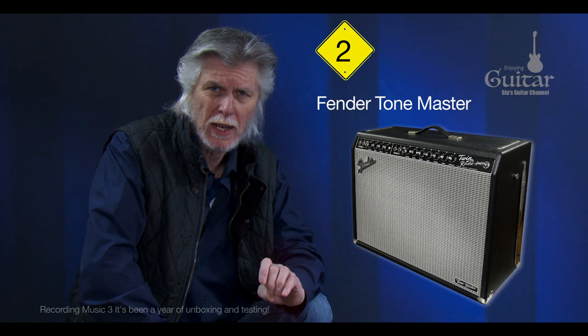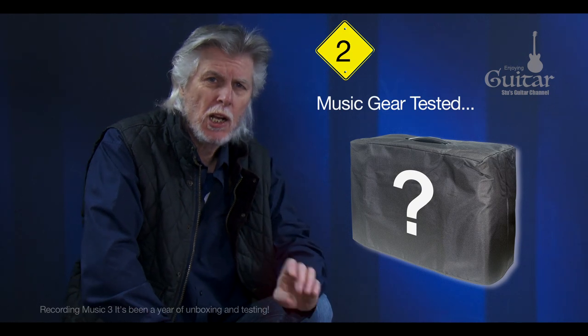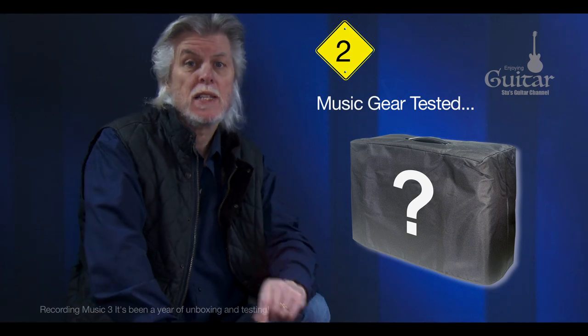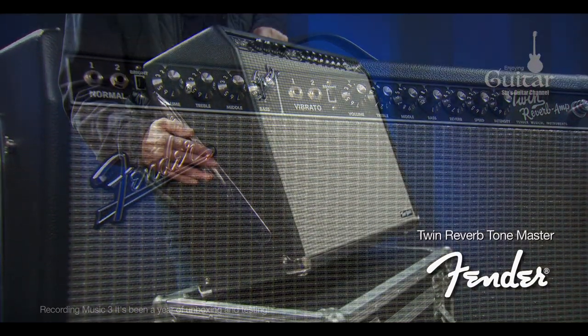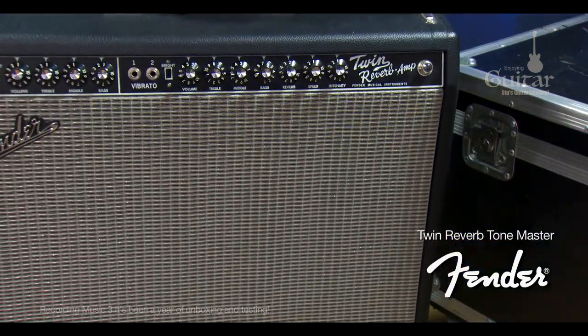However, I would later decide to trade mine in only because its replacement covered all the tonal bases I was searching for, meaning the ToneMaster would never get used. It wasn't that there was anything wrong with it. I've got to say, I do miss the fact you can lift that with just a finger. I really miss that.